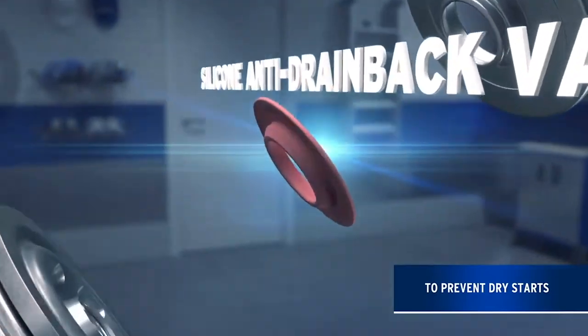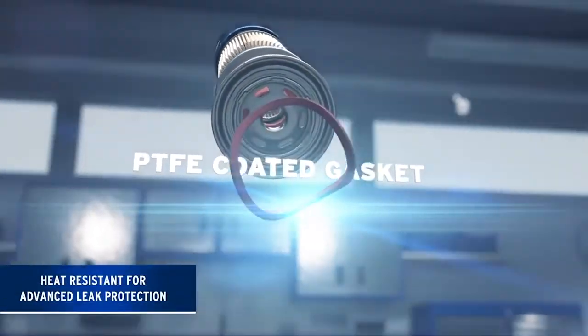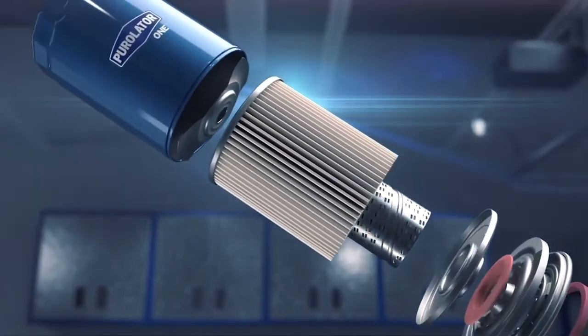Another key feature is the heat-resistant PTFE-treated gasket, which stays flexible for advanced leak protection and allows for easy installation and removal — something your DIY customers will certainly appreciate.